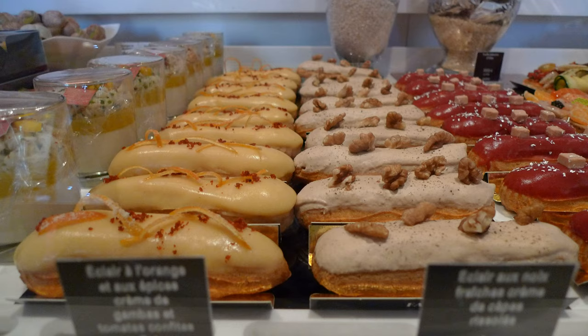Other fillings include pistachio and rum-flavored custard, fruit-flavored fillings, or chestnut purée. The icing is sometimes caramel, in which case the dessert may be called a baton de Jacob.